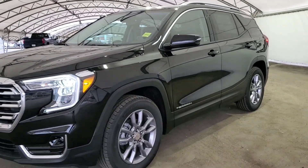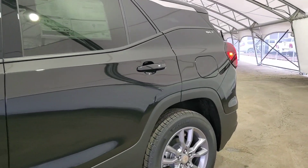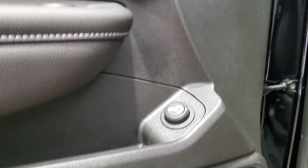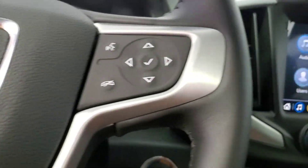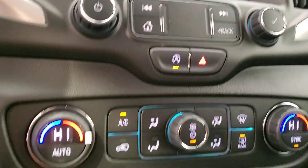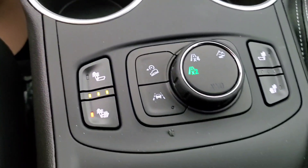Today we have a 2022 GMC Terrain SLT with the 1.5 liter turbo engine. This SUV comes equipped with Bose audio, power liftgate, heated steering wheel, Bluetooth voice command, navigation, heated front seats, panoramic sunroof, and leather seating for five.